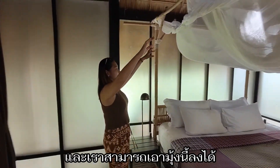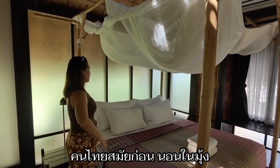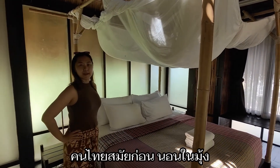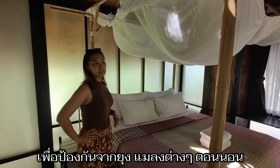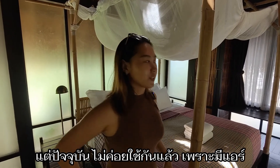We can put this mosquito net down. Have you ever seen it? Like, Thai people in the past used to put this down to protect from mosquitoes, insects and stuff. But now we have AC, so we don't have to worry. Let's check out the bathroom.